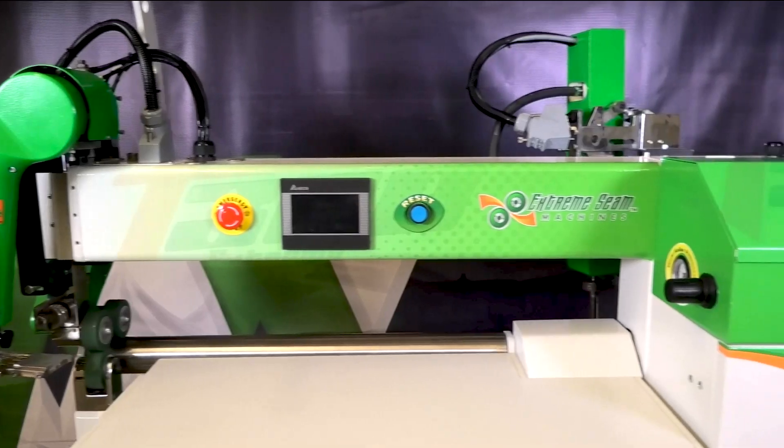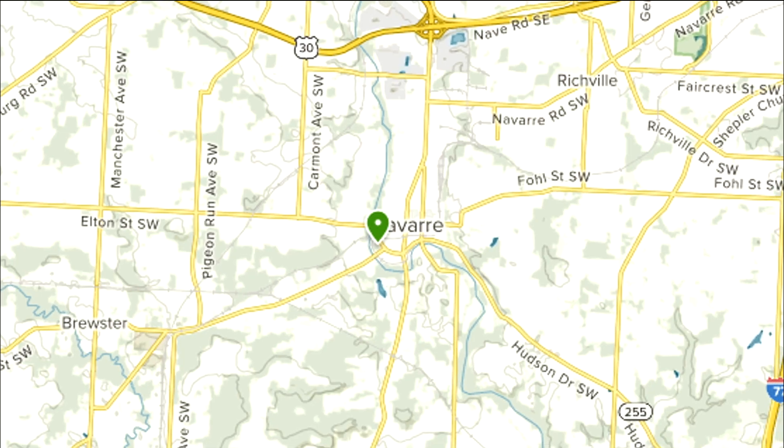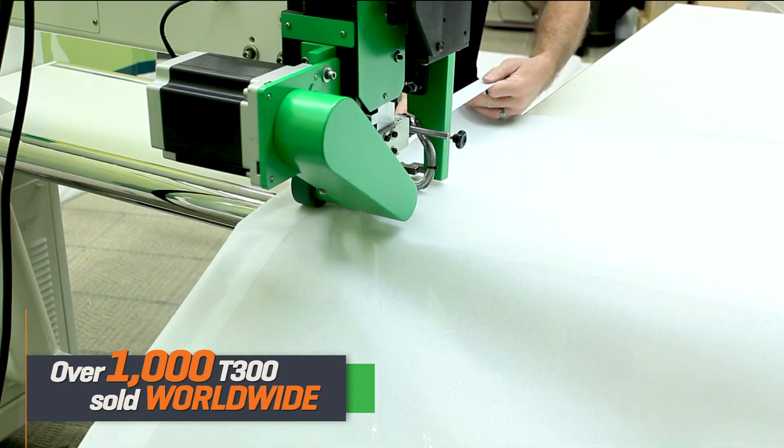The Future of Finishing Industrial Fabrics. The T300 Xtreme, direct from our factory in Navarre, Ohio — the T300 Xtreme will take your production to the next level.